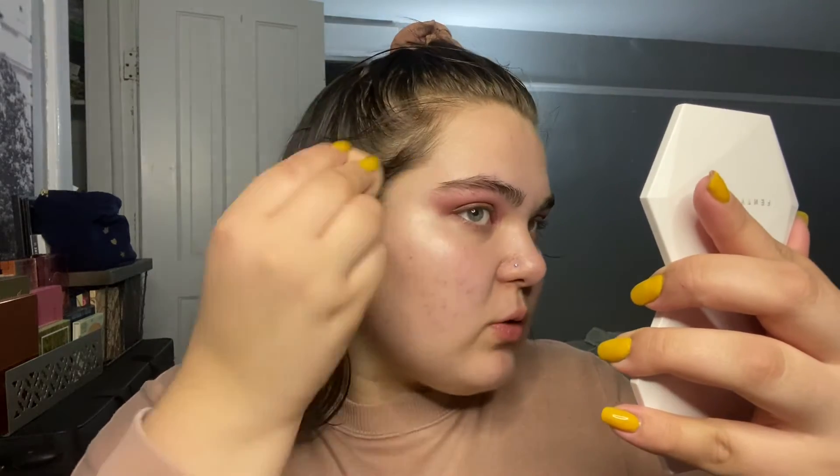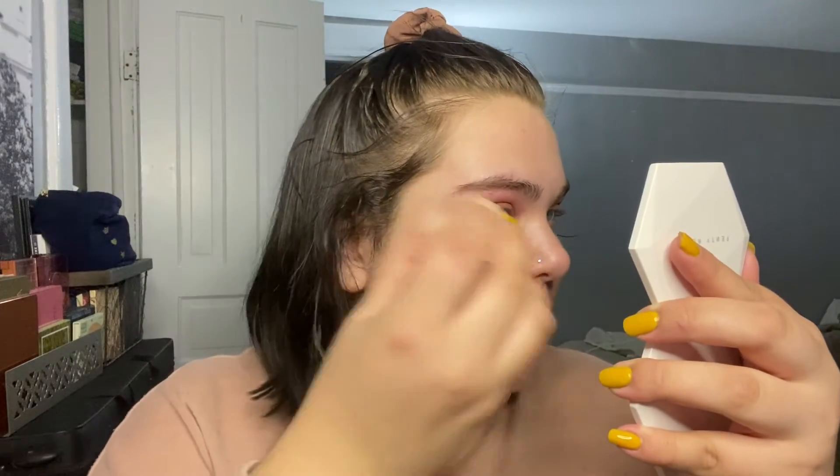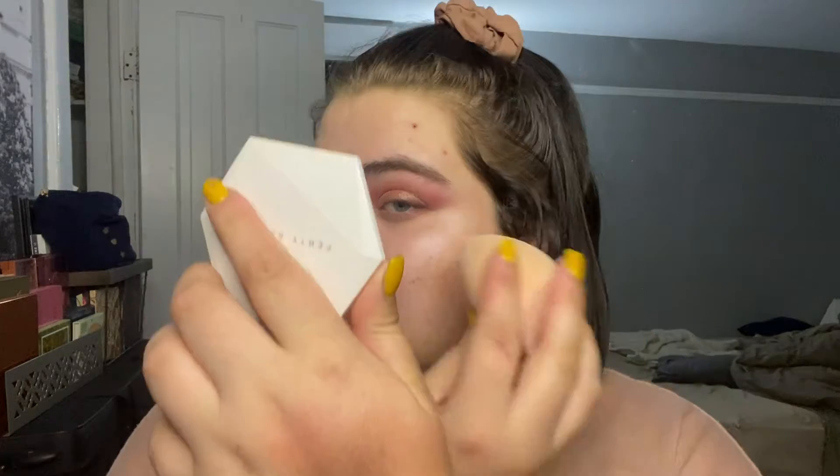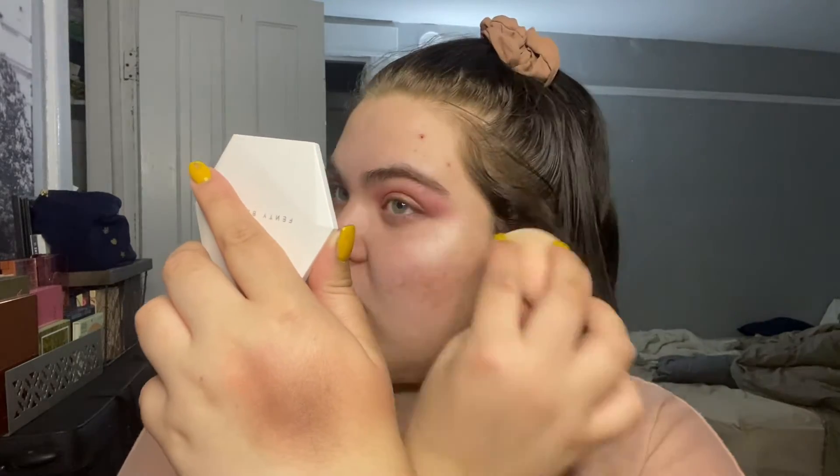I'm probably only going to apply it to my cheekbones today, because normally I'd take it to the center of my face and forehead, but the base product we're using today is very sheer and glowy itself, so I don't feel like I need a ton of extra added glow underneath my foundation. I'm going to take some of the Doing Tint on the back of my hand and apply it.